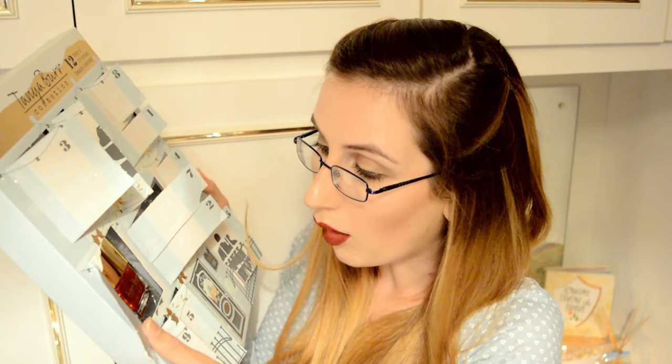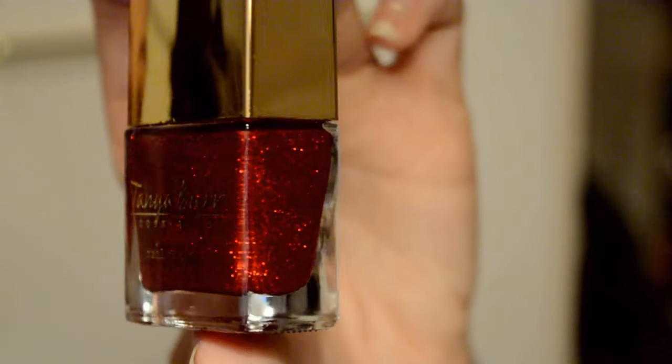Day number eleven — Tanya, you've done well with this, not gonna lie. This one is called Sleigh Bells. Loving the names, loving the products. This is a glittery red.